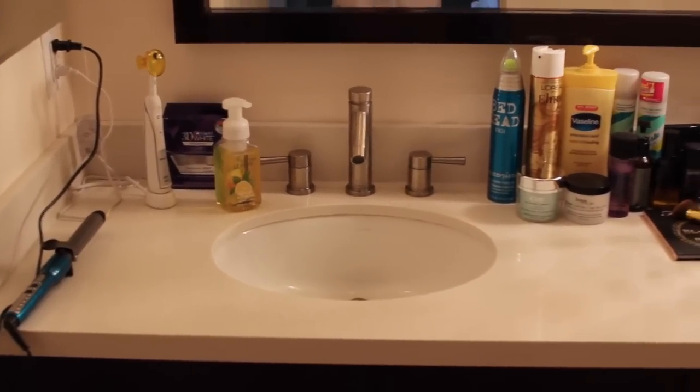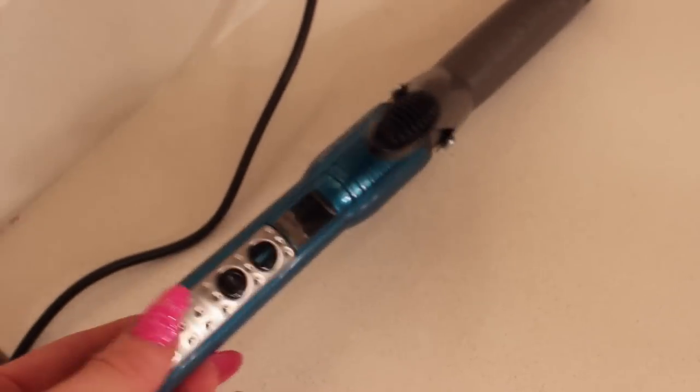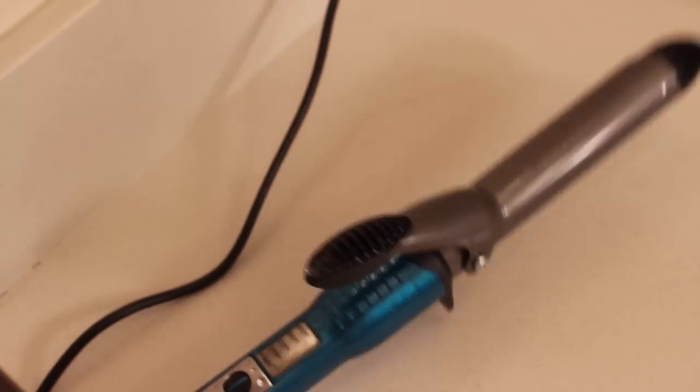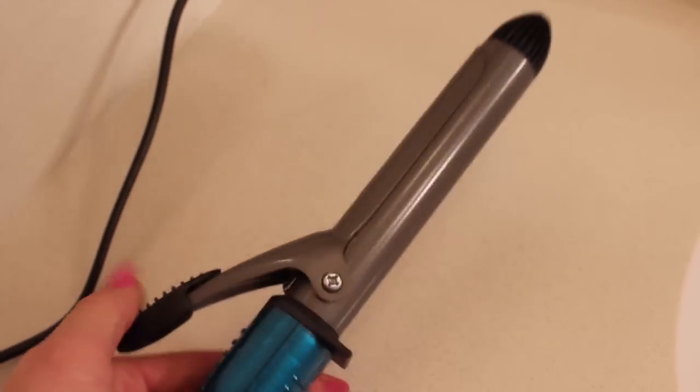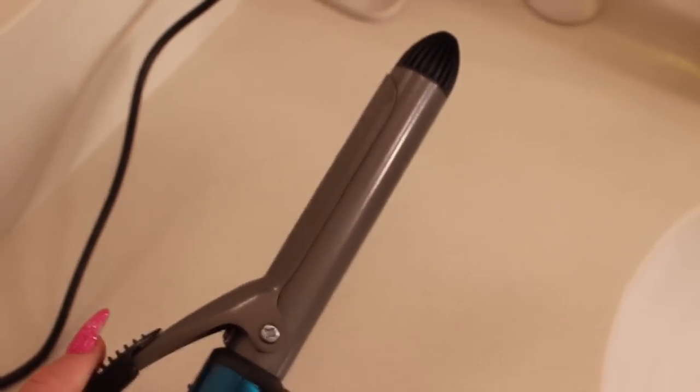I'm just in my pajamas right now. So this is pretty much where I wash my face and get ready every single morning, really nothing special. I have a curling wand here that I recently picked up because I was on vacation and I didn't have one. I got this really cheap one but I'm actually really loving the clamp - I've never been into clamps before, but it's amazing. It makes your curls epic.